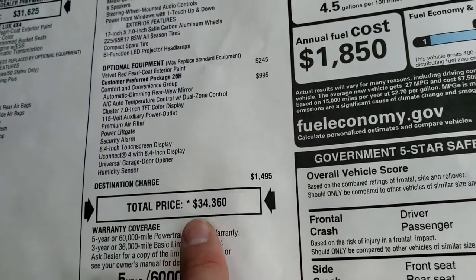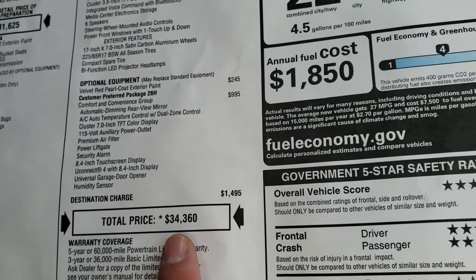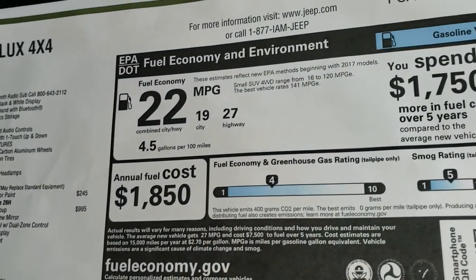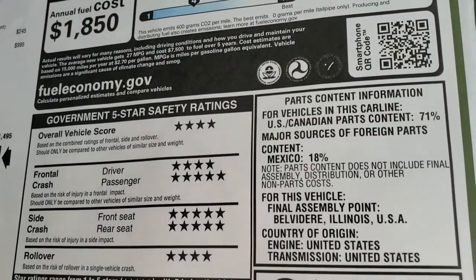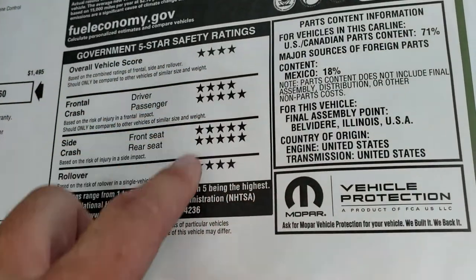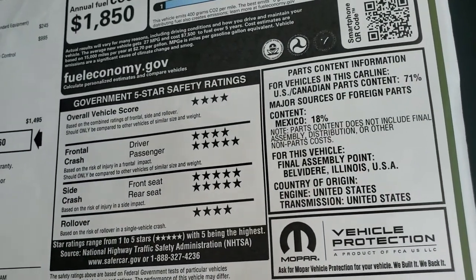Total MSRP on this one is $34,360. If you want to get your Summit price, in the upper right-hand part of your screen there's a link to our website where you can get that price. There's your miles per gallon. The thing I like most about the Cherokees — I've owned three of them — very safe vehicles, up and down the board, four and five stars, very, very safe vehicles.